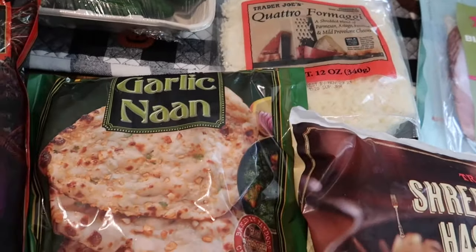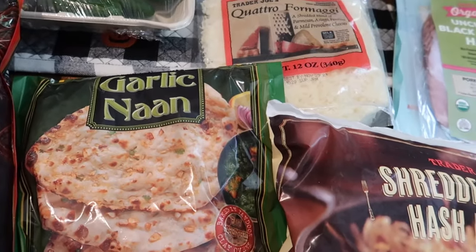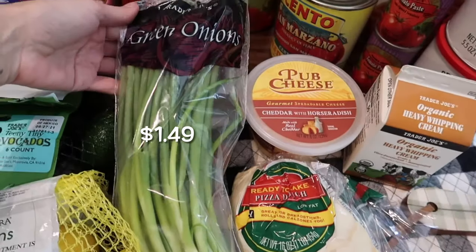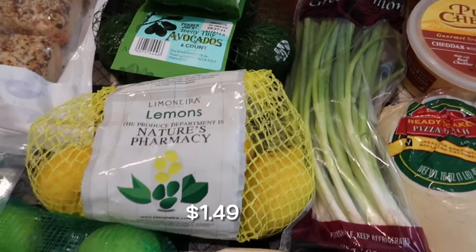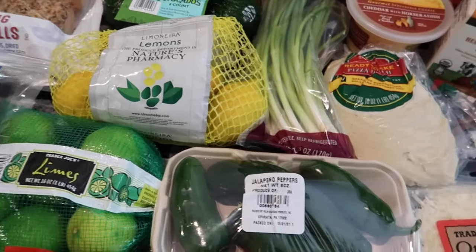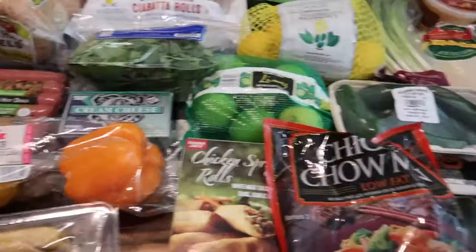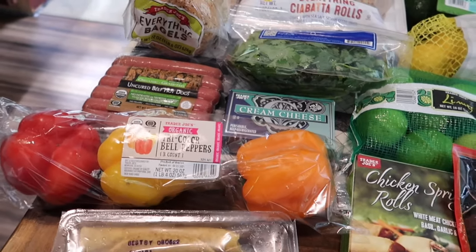I picked up my favorite garlic naan from the frozen section — four pieces — I love to have this in the freezer for easy lunches. I also grabbed some jalapeño peppers, green onions, teeny tiny avocados, a bag of lemons, a bag of limes, and some cilantro because I'm making homemade guacamole. I'm doing chicken fajitas for dinner this week, so I needed all those guacamole ingredients plus some tri-colored bell peppers.